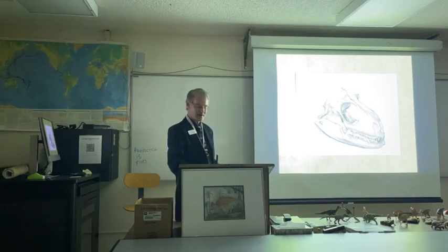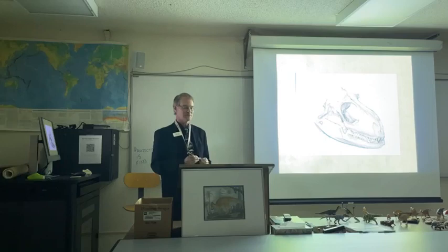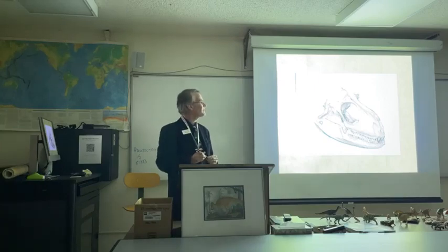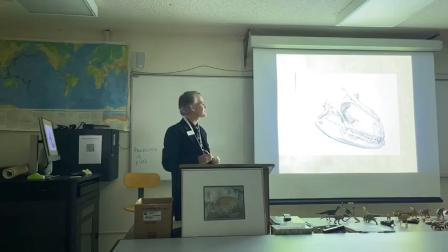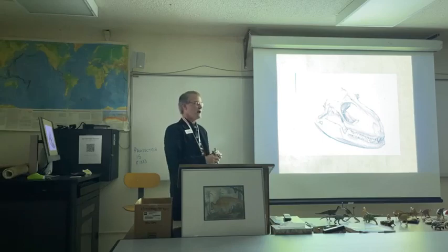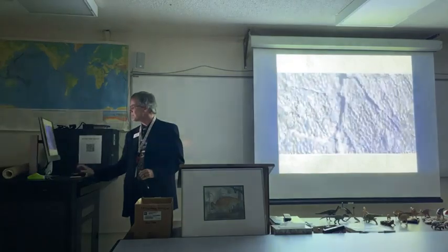In 1908, Charles Sternberg and his sons George, Levi, and Charles Jr. were digging up dinosaur bones near the town of Lusk, right here in Wyoming. Supplies were running low, so Charles Sr. and Charles Jr. had to go into town to get food. George and Levi continued digging and found the skeleton of a duckbill dinosaur. George removed a large slab of rock from its chest, expecting to see bone underneath — but what he saw was dinosaur skin.